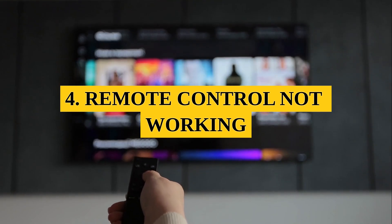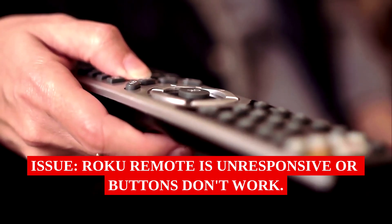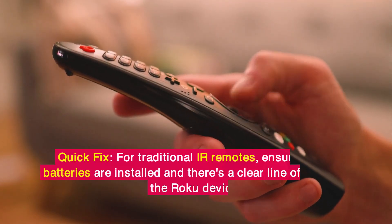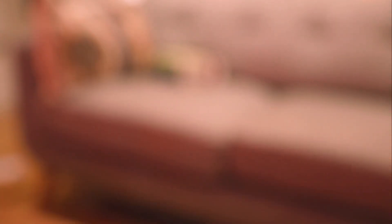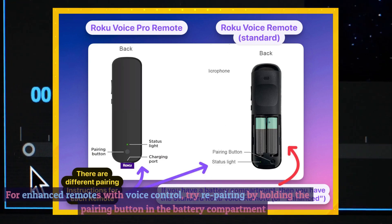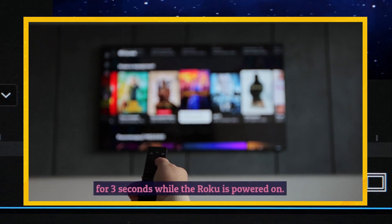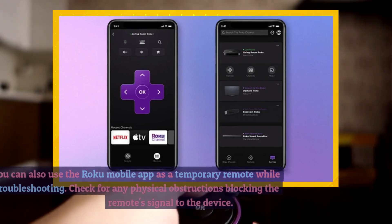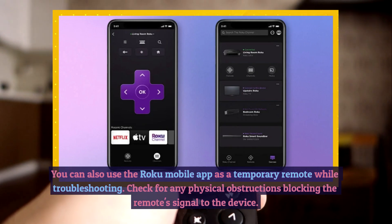4. Remote Control Not Working. Issue: Roku Remote is unresponsive or buttons don't work. Quick Fix: For traditional IR remotes, ensure fresh batteries are installed and there's a clear line of sight to the Roku device. For enhanced remotes with voice control, try repairing by holding the pairing button in the battery compartment for 3 seconds while the Roku is powered on. You can also use the Roku mobile app as a temporary remote while troubleshooting. Check for any physical obstructions blocking the remote's signal to the device.